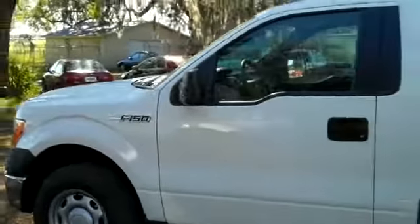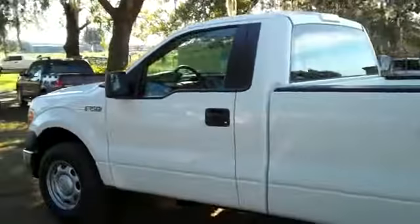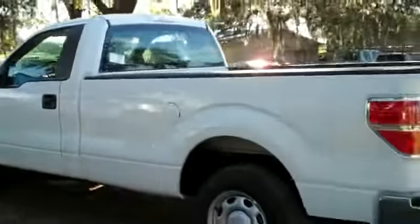We're just taking a quick look at the outside. The color is Oxford white, and you have a hitch receiver.